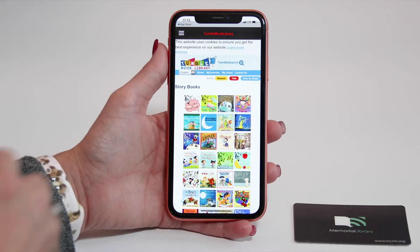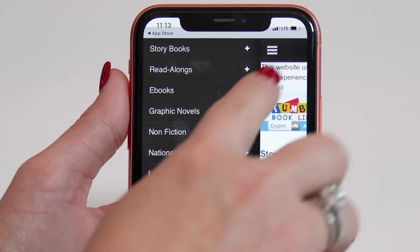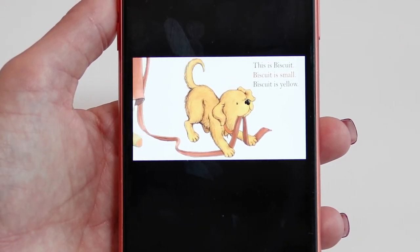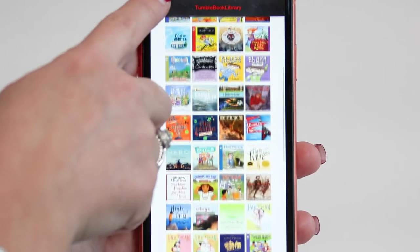To access books with animation and narration, go to the drop-down menu at the top and choose story books. From there, you'll choose a book based on topic or author. Click on the book and press play to start. This site is great for little ones that like animated picture books, but there are also ebooks and novels for older readers.